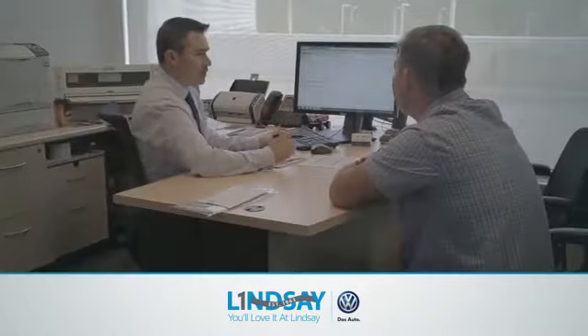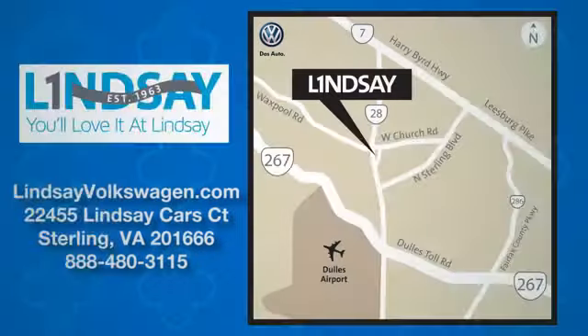Lindsey Volkswagen of Dulles — number one in sales, customer satisfaction, selection, and price. We are conveniently located at 22455 Lindsey Cars Court in Sterling, Virginia.